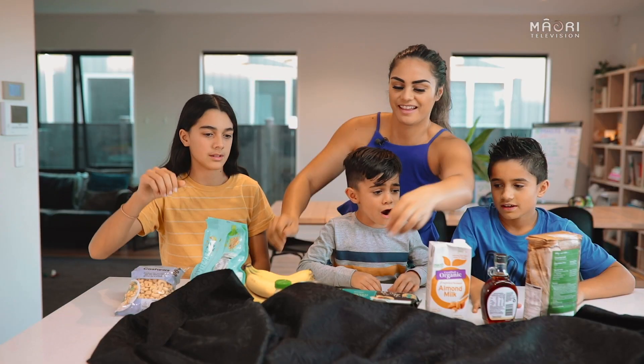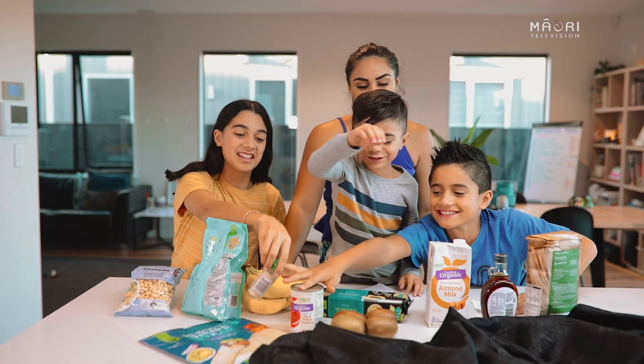Ko rātou te toa! You can play a few rounds and change up the items with kitchen appliances, utensils and cutlery. So we hope that you and your whānau enjoy these fun, foodie games.